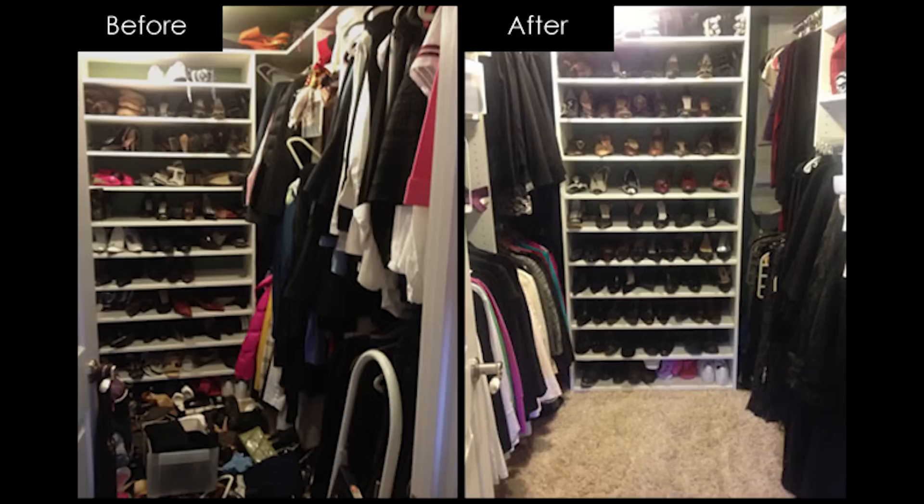Your wardrobe is a reflection of your life and where you are in this journey. Don't let it be disorganized, disjointed, or overstuffed. Create a clear, organized system for your clothing.